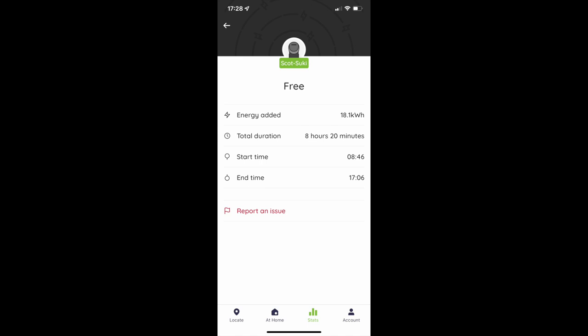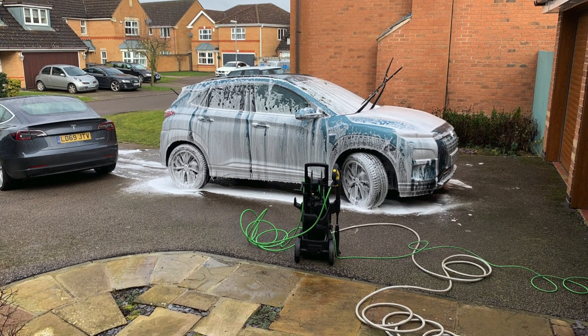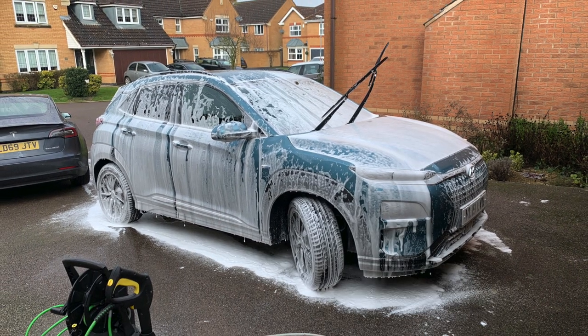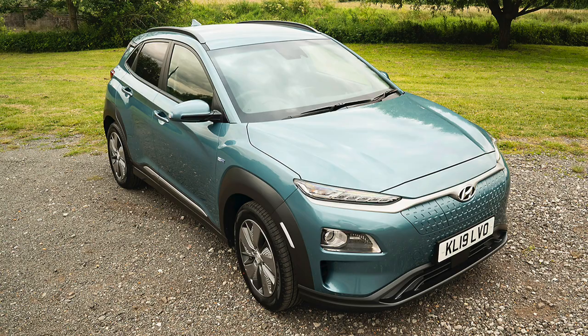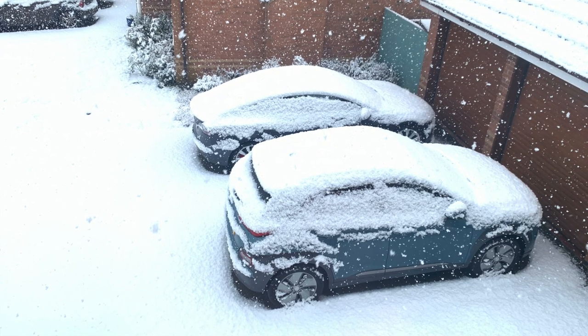The following day I plugged in at 9:29am, finished at 4:27pm — 6 hours 57 minutes — added only 15kWh, and finished at 79% state of charge. It really hit home that we would not be able to use the car on a long trip, because with normal slow charging — let alone rapid charging — the BMS software updates had basically crippled the car's ability to accept any decent rate of charge.